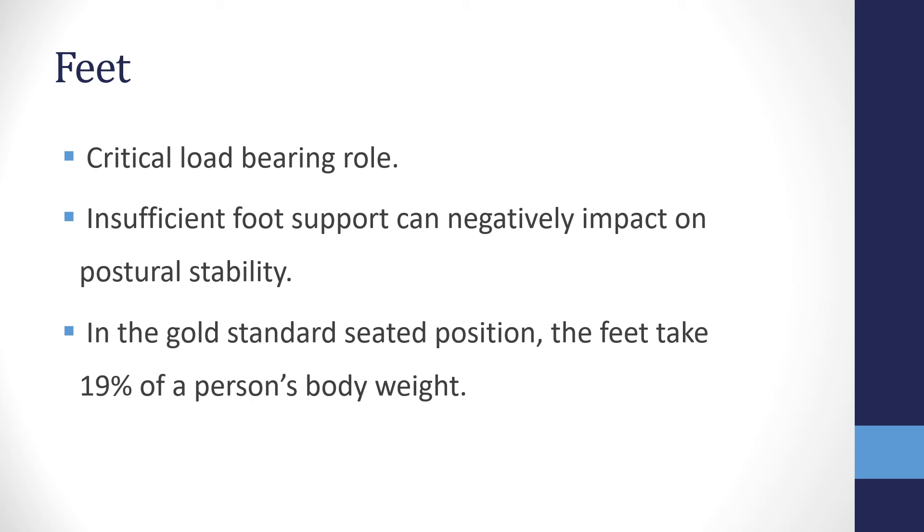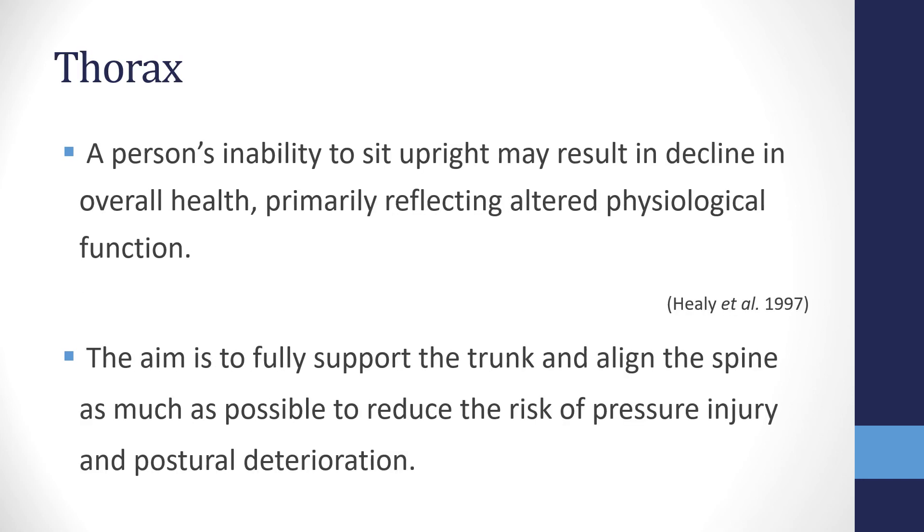Moving further down, we have the feet. As a load-bearing body segment, they can be easy to forget, but they are a crucial part of posture management. Insufficient foot support can negatively impact postural stability, as we naturally seek support through our feet for proprioceptive feedback. In a seated posture, the feet take 19% of the person's body weight — so without foot support, up to 94% of body weight could go through the buttocks and thighs.